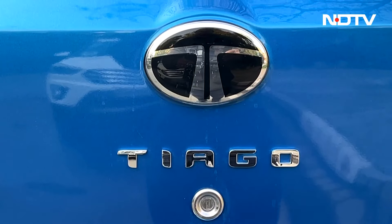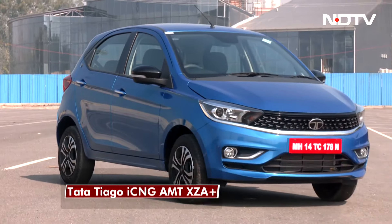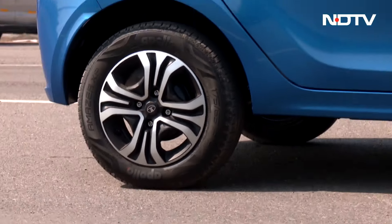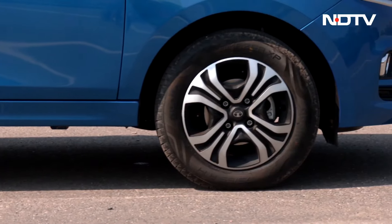The car looks identical to its petrol counterpart and you won't be able to notice any difference between the two. To be honest, Tiago is a smart-looking small hatchback. The only difference is the iCNG badge at the back and the wheels — these are not alloys but have been stylized to look like one.